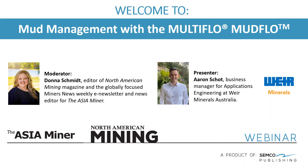Thank you, Donna. Hello, everyone. My name is Aaron Schott and I'm Applications Engineering Business Manager for Weir Minerals Australia, based out of Koolham, Queensland. My role is solely within the Multiflow brand, which looks after any pit dewatering style applications. To kickstart today, I would assume we have many people with a varying degree of knowledge and exposure on this topic of mud management, so I'll do my best to be as broad as possible to make sure everyone can follow on.